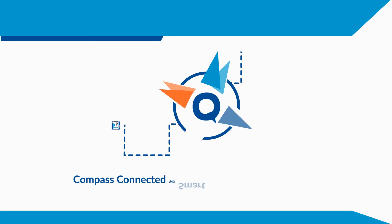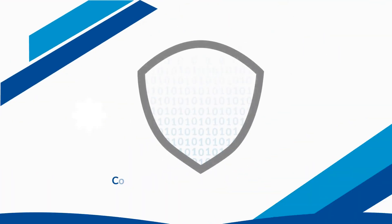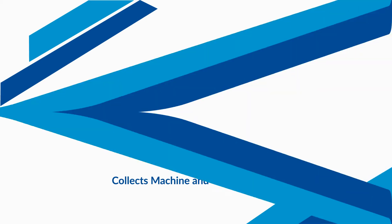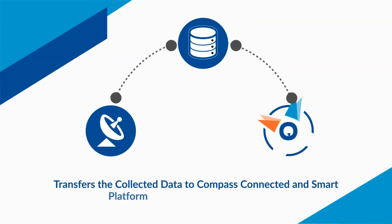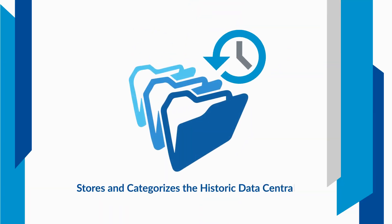Compass Connected & Smart turns your products into connected and smart machines. It collects machine state, operation, and telemetry data securely using standard methods. It transfers the collected data to the Compass Connected & Smart platform easily, efficiently, and reliably, and stores and categorizes the historic data centrally.